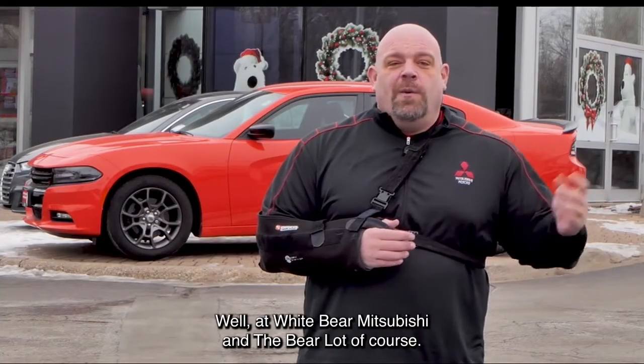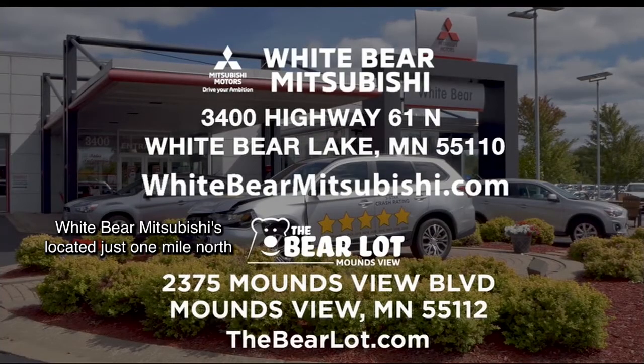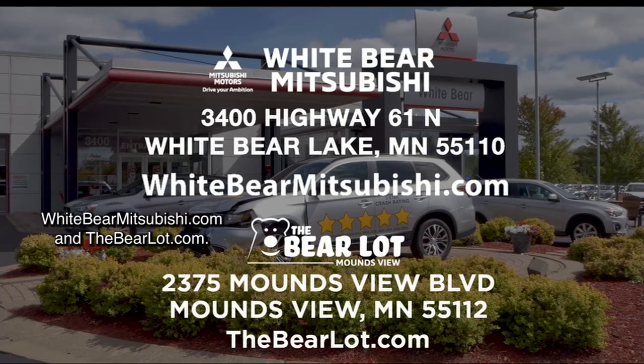Where are you going to find all these awesome deals? Well, at White Bear Mitsubishi and the Bear Lot, of course. White Bear Mitsubishi is located just one mile north of Highway 694 and Highway 61 in White Bear Lake. Or check out our two great websites: WhiteBearMitsubishi.com and TheBearLot.com.